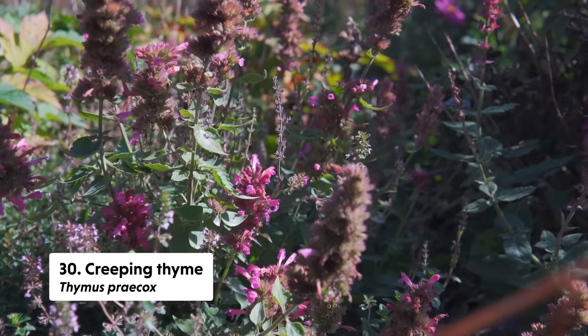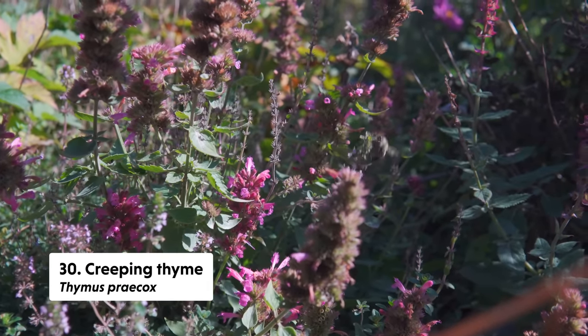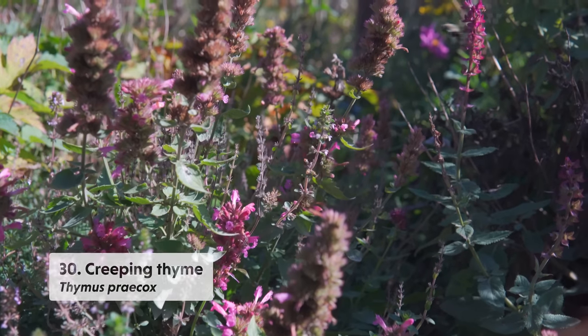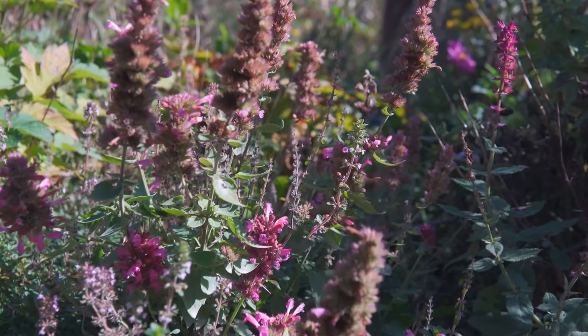Finally on my list I'm going to include creeping thyme. I did a whole video on thymes for pavers or paving stones, but there are ones that tend to have later or longer blooms. The ones we planted in the pollinator garden, just on the edge of the garden, seem to have no problem blooming late in the season, and it's a flower — or inflorescence — that I've noticed pollinators really enjoy. So that's the list I assembled this year of late blooming flowers through October and into November.